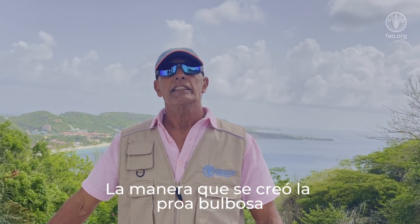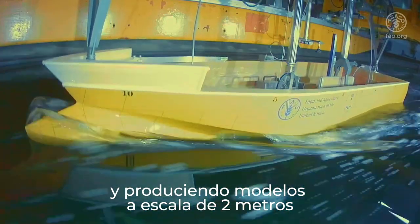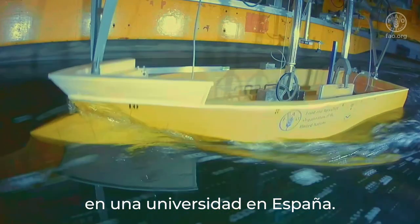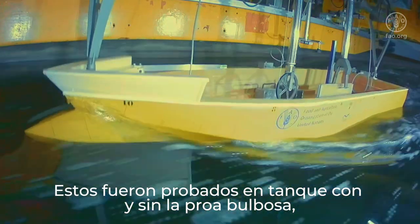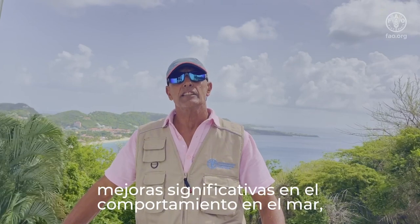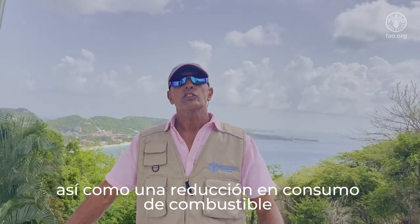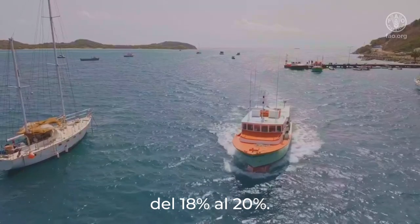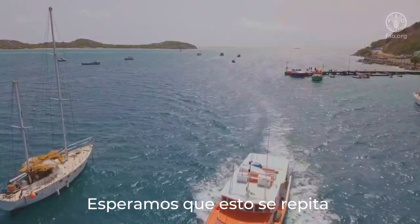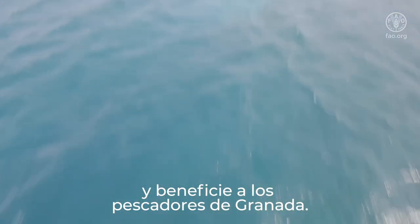The bulbous bow was developed by taking the shape of the boat and producing two-meter scale models at a university in Spain. These were tank tested with and without the bulbous bow, and results showed significant improvements in sea keeping as well as a reduction in fuel consumption of 18 to 20 percent. We hope these results will repeat themselves in the real world of fishing and benefit the fishers of Grenada.